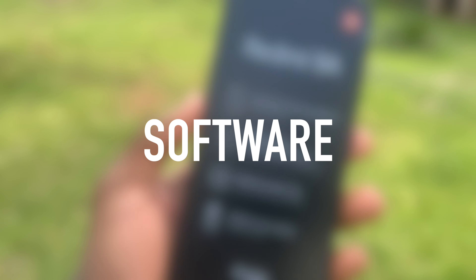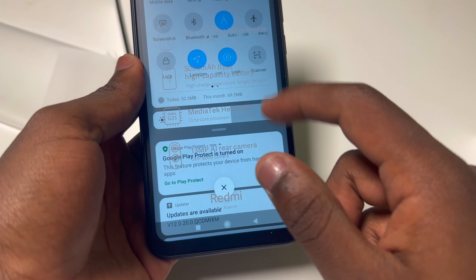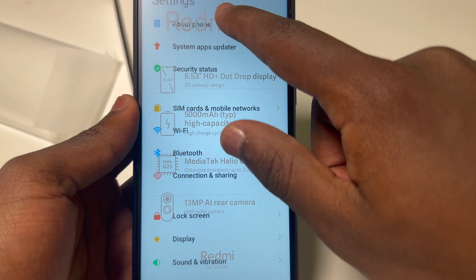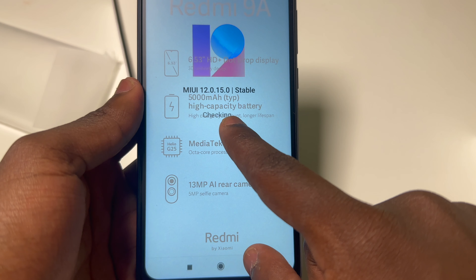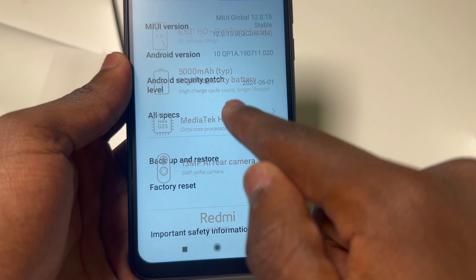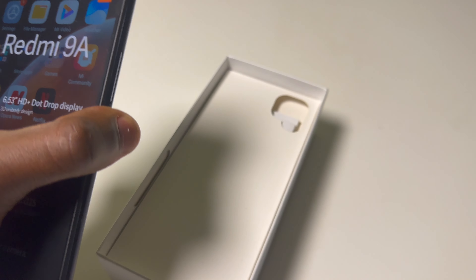Let's not forget about the software. The Redmi 9A runs on MIUI, Xiaomi's custom Android-based operating system, with a user-friendly interface packed with useful features and customization options. It also comes with base applications like camera, messages, and phone — all you really need in a smartphone these days. With 32 gigabytes of internal storage, expandable via a microSD card, you'll have ample room for all your apps, photos, and media files. Make sure to check out the iPhone 14 Pro storage video for tips on managing storage for longer-term use.